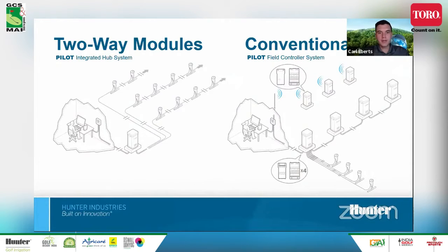With a two-way module system, you have a single controller with wires going out to the rotors, daisy-chained one to the next. This saves significantly on wire cost, especially now where raw copper is going up in price. You can get away with one hub or controller, supporting up to 999 rotors or stations on that single hub. With a conventional system, you'll have more controllers and more wire, but each controller can handle up to 80 stations.